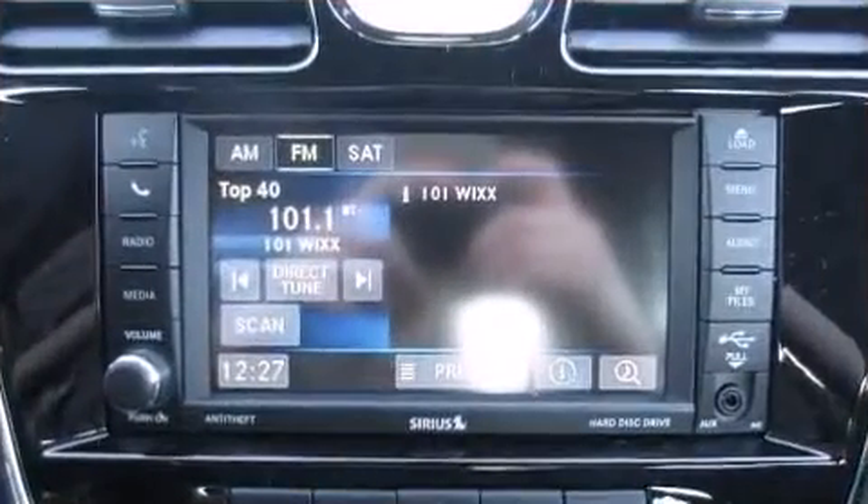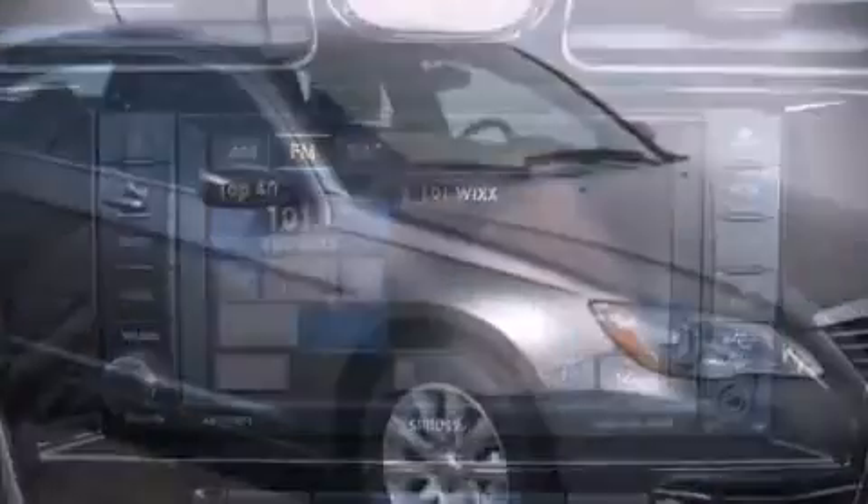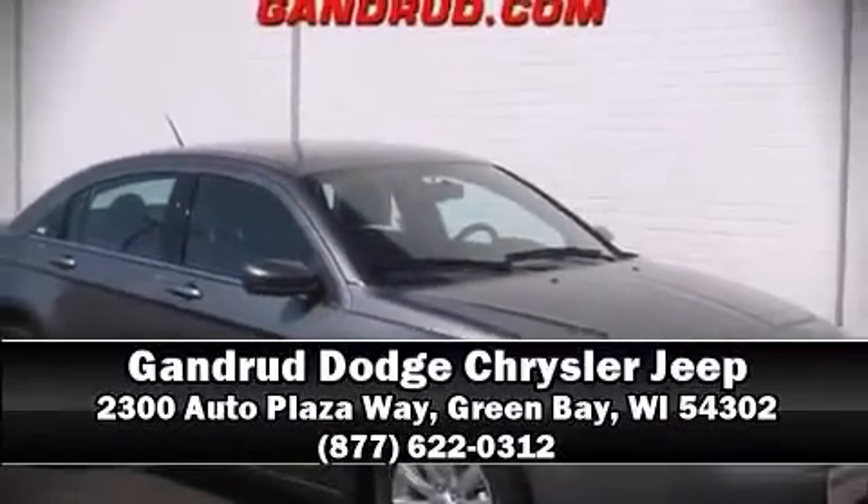Our team is professional, and we offer a no-pressure environment. Stop by our dealership or give us a call for more information.